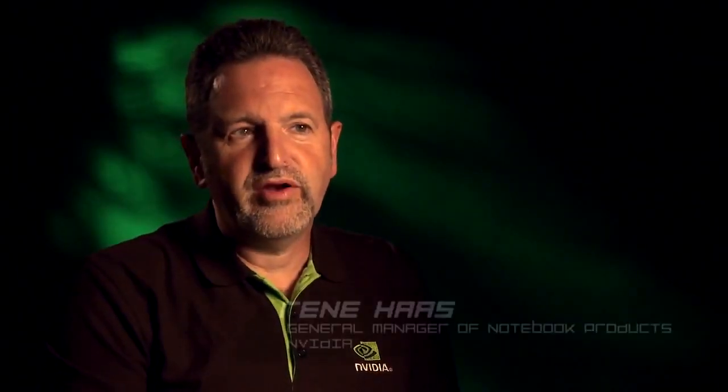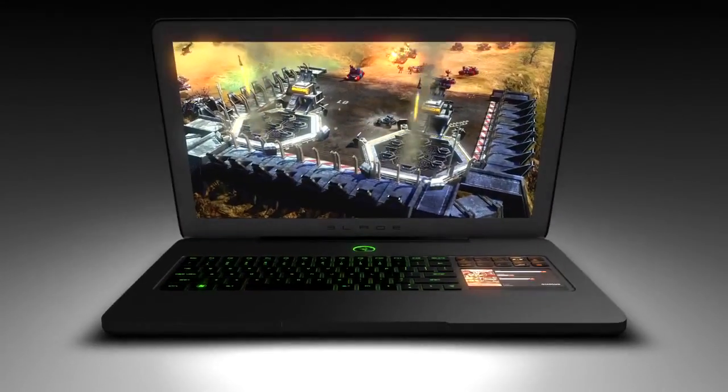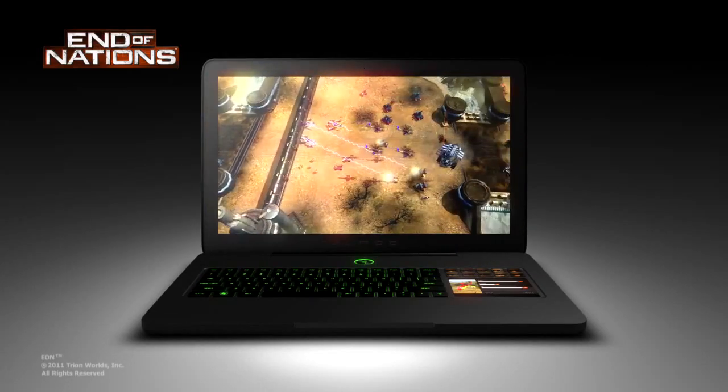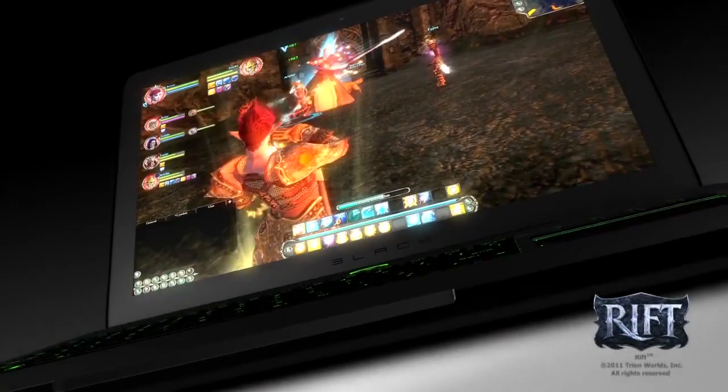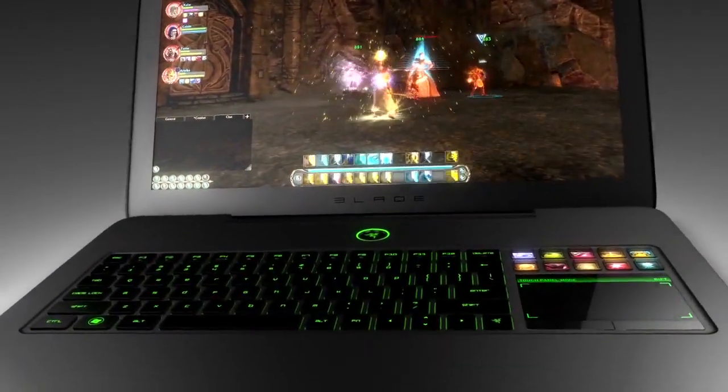NVIDIA is proud to be part of what Razer has accomplished with the Razer Blade — best-in-class gaming performance without compromising on its ultra-portable form factor. Equipped with a high-performance GeForce GPU along with battery-saving Optimus technology, the Razer Blade screams both power and portability. With this kind of graphics performance, the Razer Blade will provide the exceptional experience that gamers demand, all in an ultra-portable notebook.